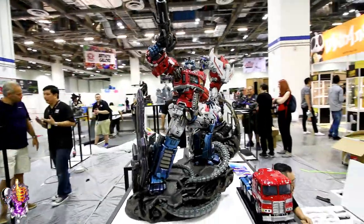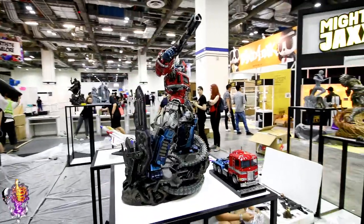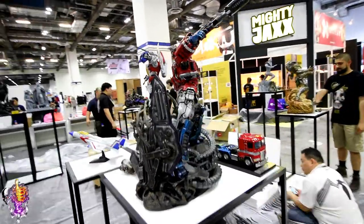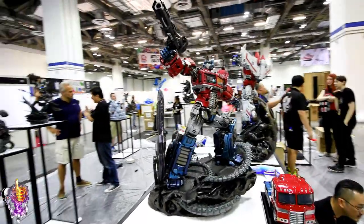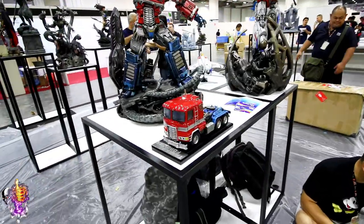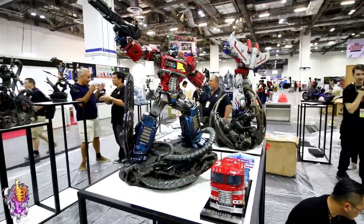Alright everybody, we're here on event set-up day at the Singapore Comic-Con. We're checking out Transformers. They've got Optimus Prime obviously on display, and behind him Starscream. I'm super impressed with Starscream — what a cool statue. But first, Optimus Prime comes with his truck mode as an additional accessory.